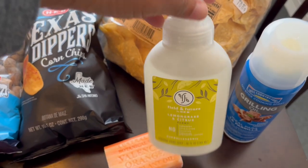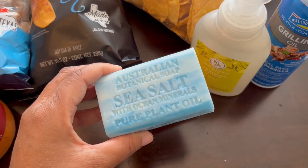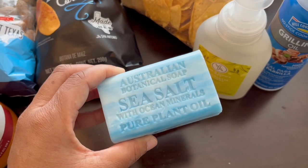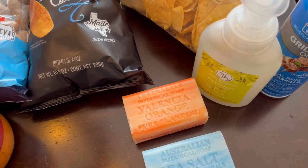I grabbed some foaming hand soap — lemongrass and citrus. I've also wanted to try this other soap for a while; it was 30% off so I decided to give it a try. It's a sea salt clean scent, and then there's also the Valencia orange scent.